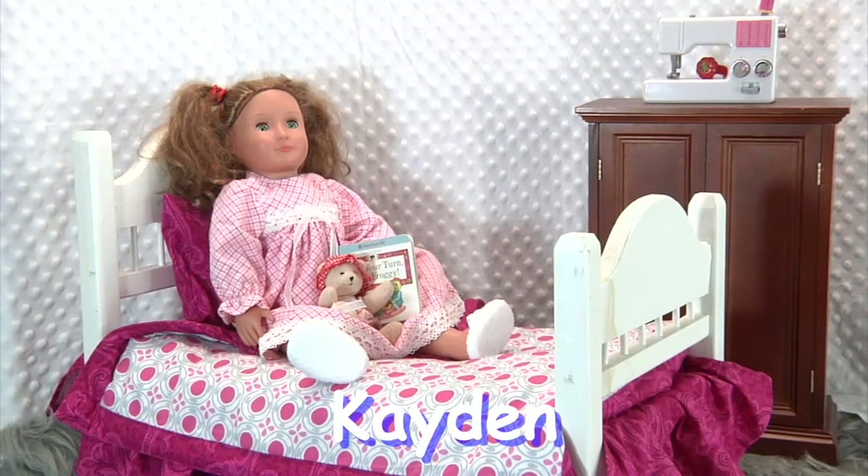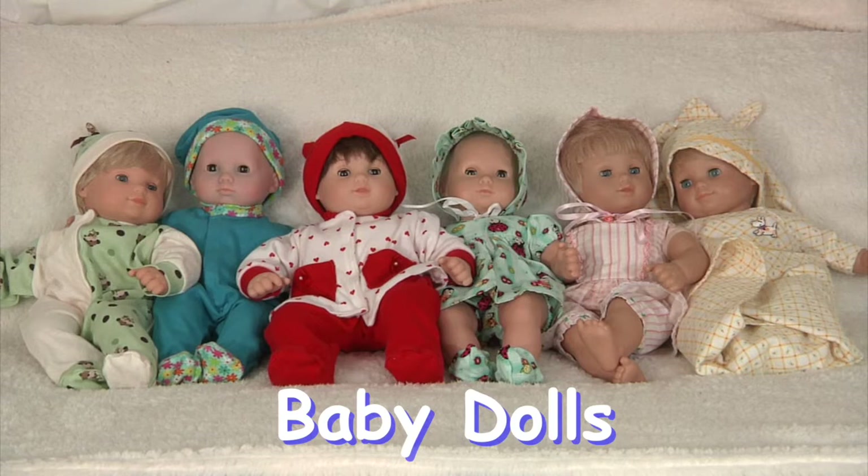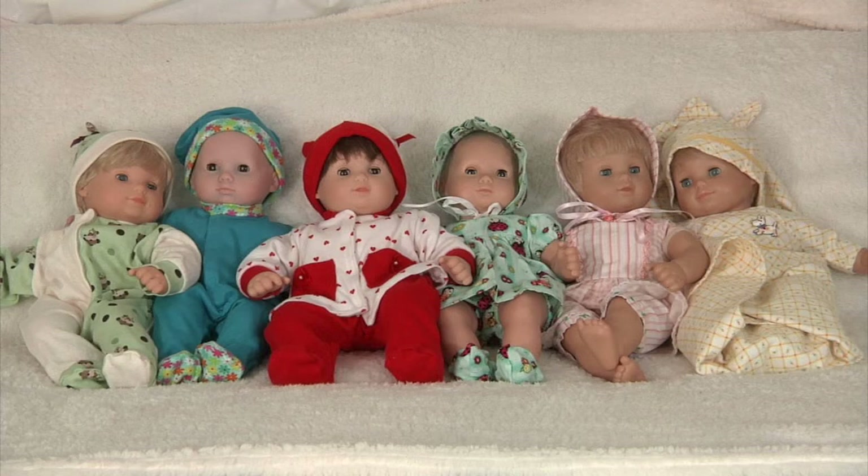Kaden looks comfy in her pink cotton flannel nightgown, trimmed with ribbons and lace. And speaking of comfy, our beautiful baby dolls feature both one-piece sleepers and matching sleep sets. Some are jersey knit and some cotton. Some have matching underwear and all have matching hats. It looks like a slumber party.